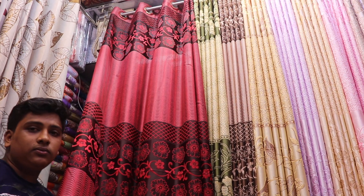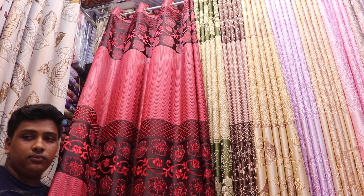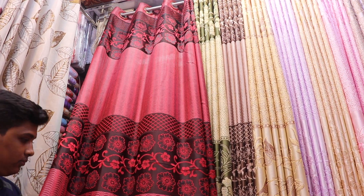Assalamualaikum Viewers! Today we are looking at room decoration curtain collections.